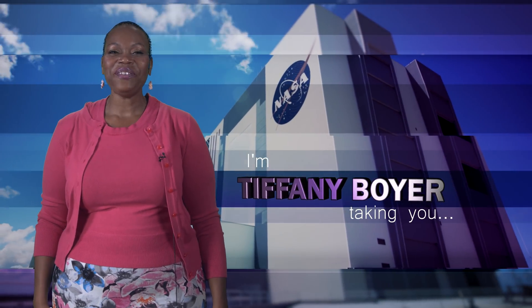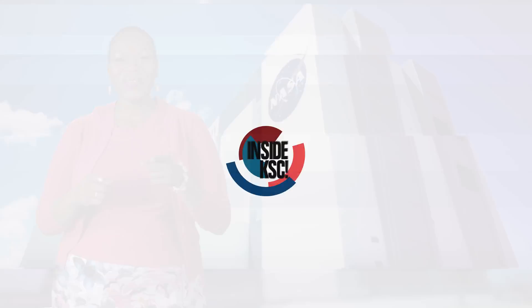Aloha! I'm NASA Kennedy's Tiffany Boyer and I'm taking you Inside KSC.